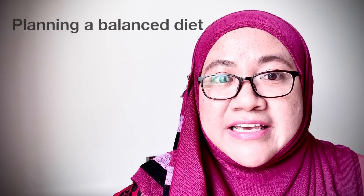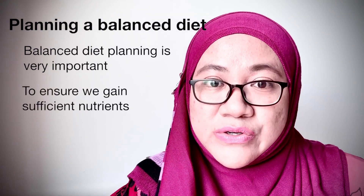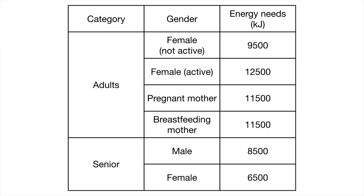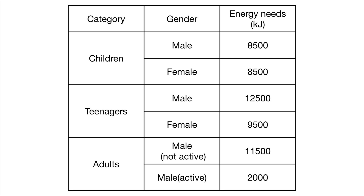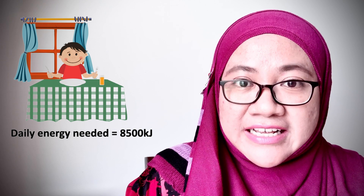A balanced diet is very important to ensure we gain sufficient nutrients so that we are always healthy and do not easily become tired. This table shows the daily energy needs. I'm going to show you an example of a diet plan for a boy who needs 8,500 kilojoules of energy in his daily activities.